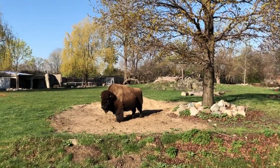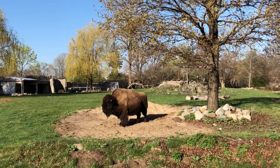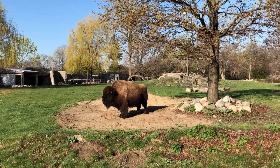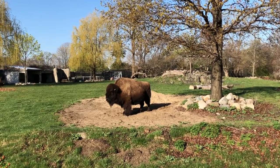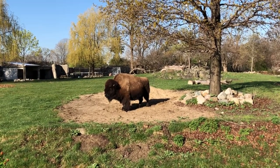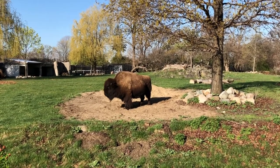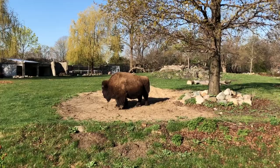Takota and Tatonka live in a 1.5-acre naturalistic habitat in the Detroit Zoo's American grasslands. This habitat provides them a wide variety of features that support their great welfare — for example, plenty of grass to graze on, trees for shade, puddles to lie in, and more.